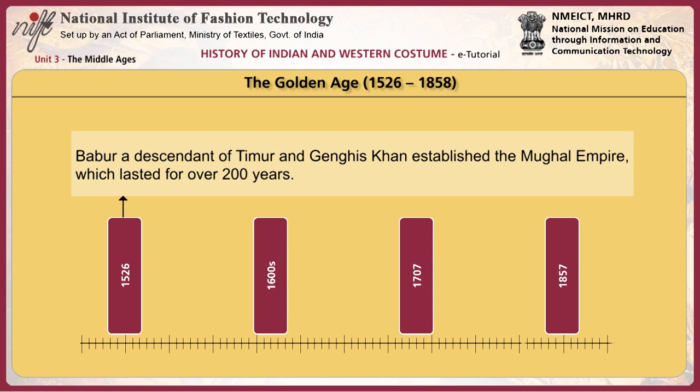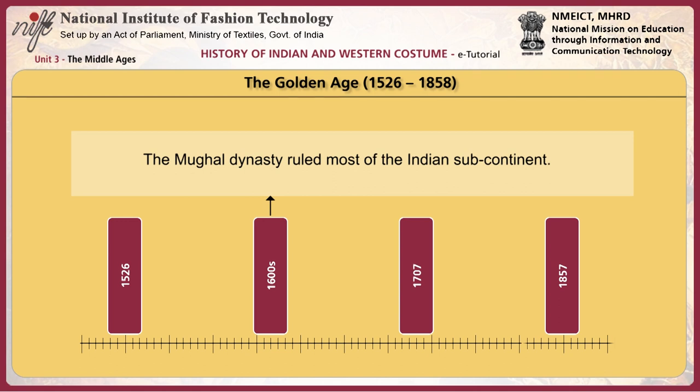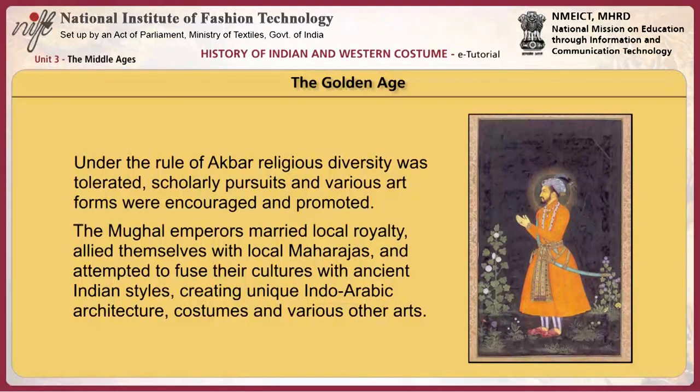In 1526, Babur, a descendant of Timur and Genghis Khan, established the Mughal Empire, which lasted for over 200 years. The Mughal dynasty ruled most of the Indian subcontinent by the 1600s. It went into slow decline after 1707 and was finally defeated during the revolt of 1857. This period marked a great social change as the Hindu majority were ruled over by the Mughal emperors. Under the rule of Akbar, religious diversity was tolerated. Scholarly pursuits and various art forms were encouraged. The Mughal emperors married local royalties, allied themselves with local Maharajas, and attempted to fuse their cultures with ancient Indian styles, creating unique Indo-Arabic architecture, costume, and various other arts.